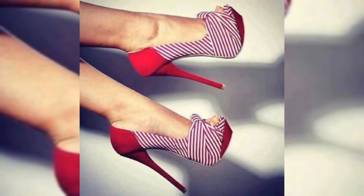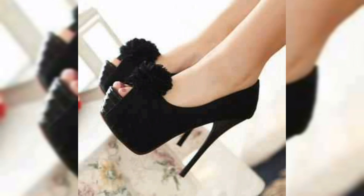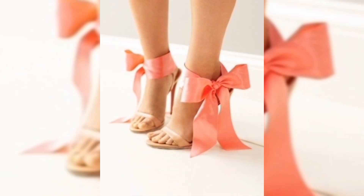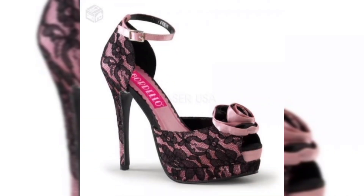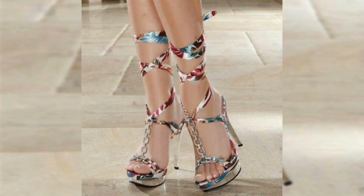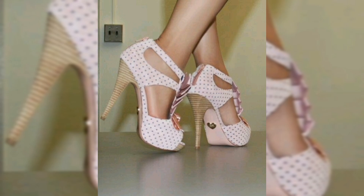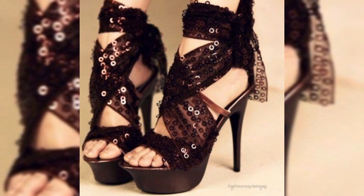Hello beautiful lovers, welcome back to our YouTube channel Elegance Fashion. If you are new to my channel, please like this video and subscribe. Today we are stepping into the world of high heels — those iconic confidence-boosting shoes that have been turning heads for centuries. Whether you are a stiletto queen or a wedge wonder, high heels are more than just footwear; they are a statement. Let's explore the history, the styles, and the tips and tricks for rocking your favorite pair.